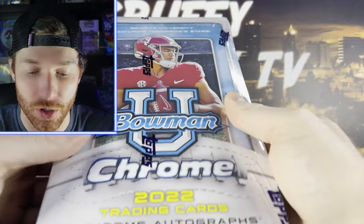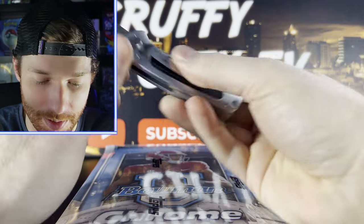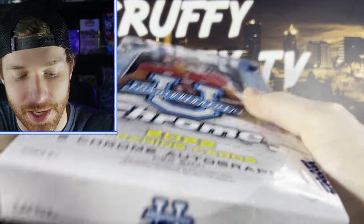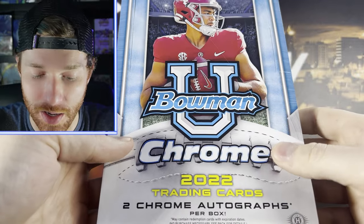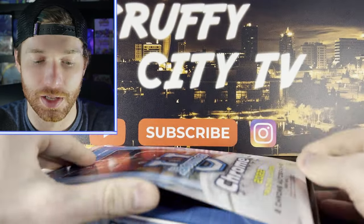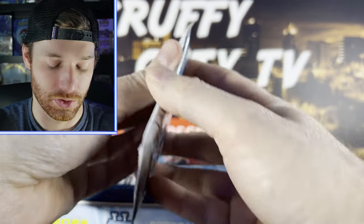What's going on guys, welcome back to the channel. Today we're going to be opening up some Bowman Chrome University. This is a fairly new product that came out about a few weeks ago — I'm just now cracking some. We've probably opened four or five boxes. We're gonna have two chrome autographs per box, and we did pull three out of one box. It's all college unis, which is my favorite, so let's go straight into it.